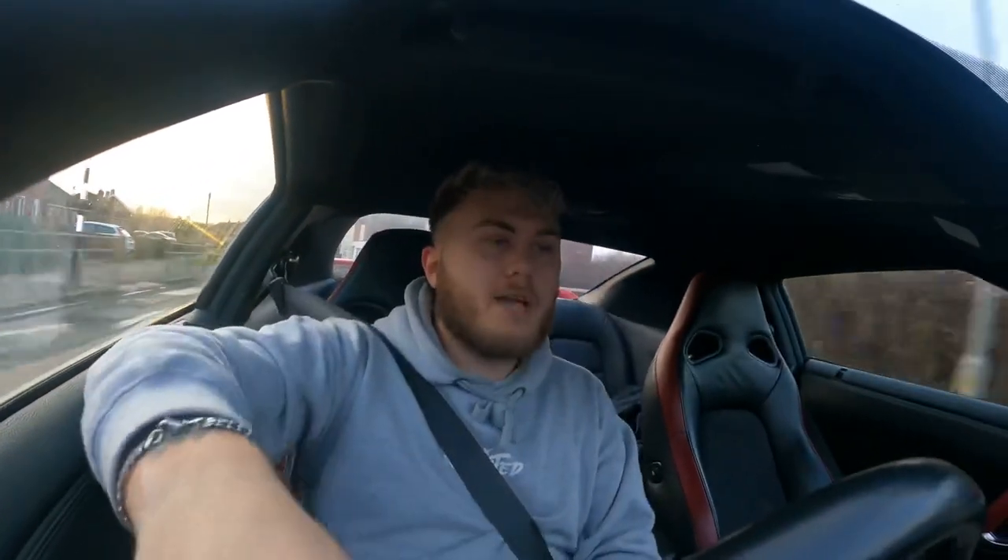There are going to be more videos coming of it soon. Once lockdown lifts I'm going to start modifying it because I want to take this to car shows this year, COVID permitted. I've got a lot in store for this thing, so for you GTR fans out there you'll definitely want to subscribe to the channel because there's so much coming.